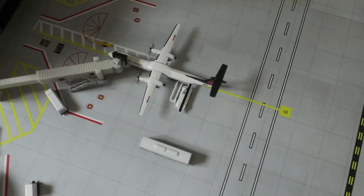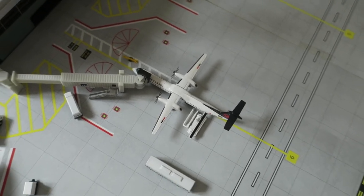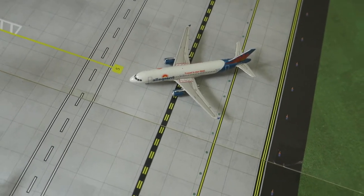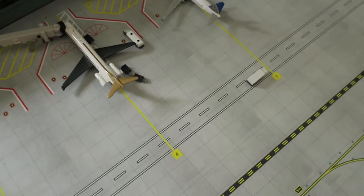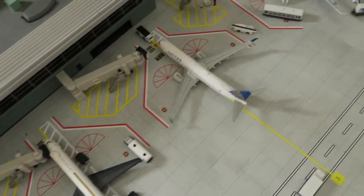Right here we've got an Air Canada Dash Q400 that had arrived from Montreal and will depart to Montreal. Right here just coming into its gate we've got an Allegiant Airbus A320 that had arrived from Las Vegas and will depart to Long Beach. Right here we've got a Delta MD-80 that had arrived from Minneapolis and will depart to Tampa.